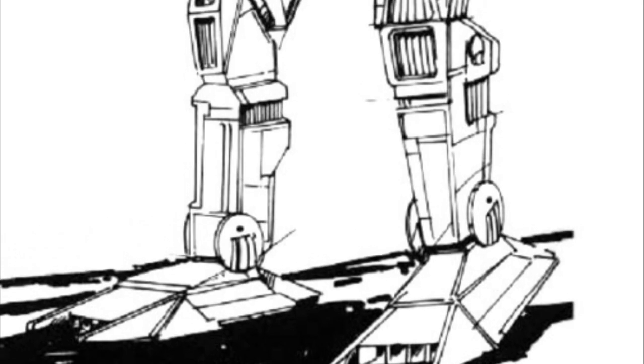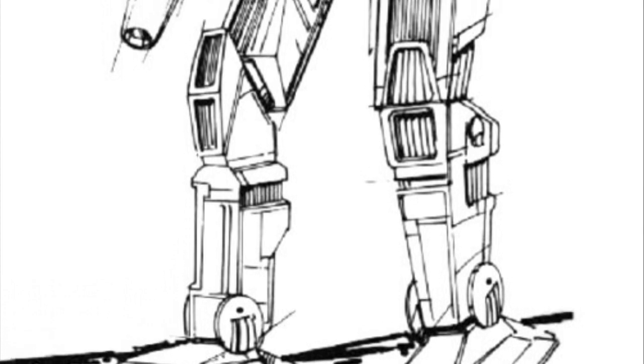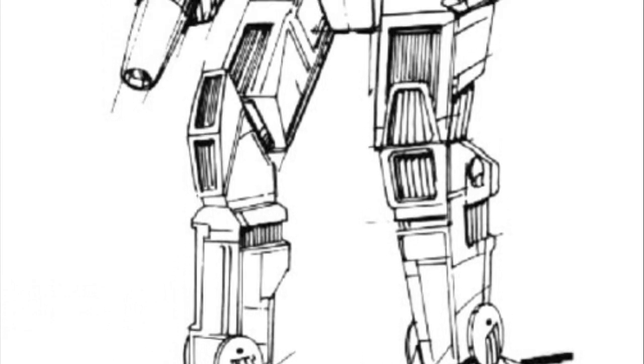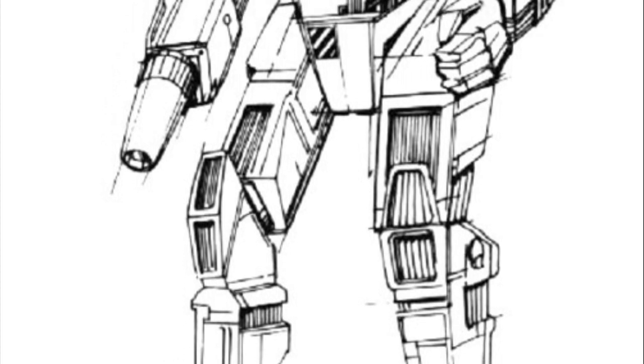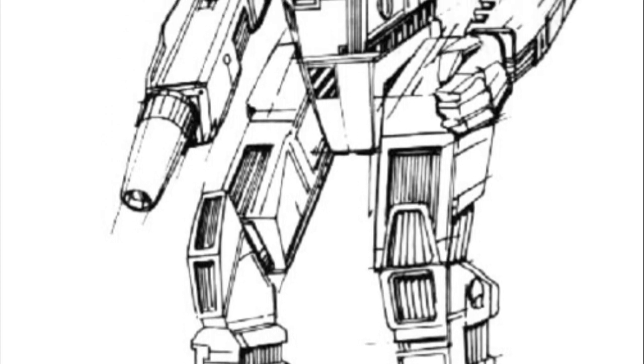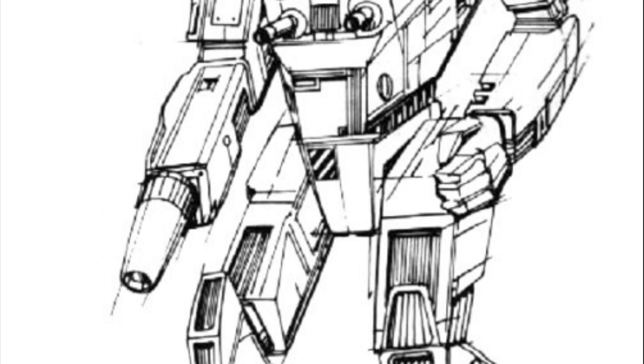Hello there my friends, and welcome back to another dose of your weekly battle mechs of BattleTech. Today's video is going to be once again the winner of last week's poll, and according to your votes, the winner was none other than the Wolfhound, so it is going to be today's star.